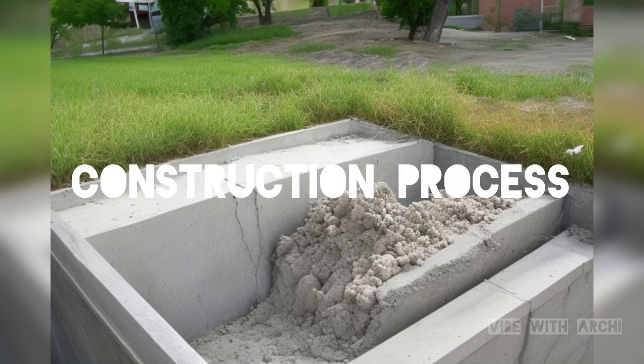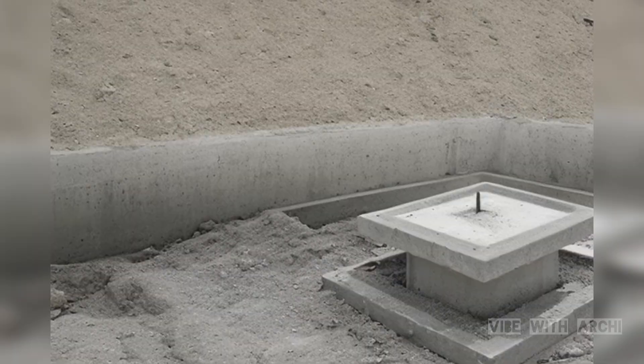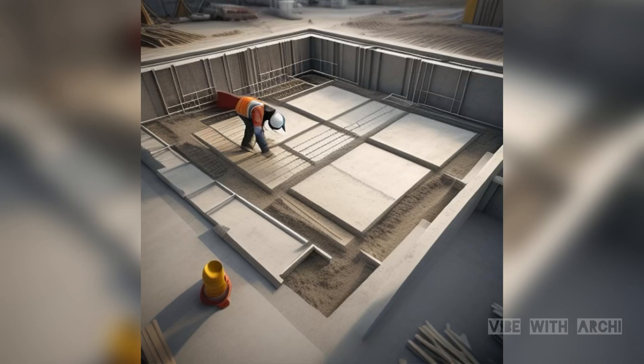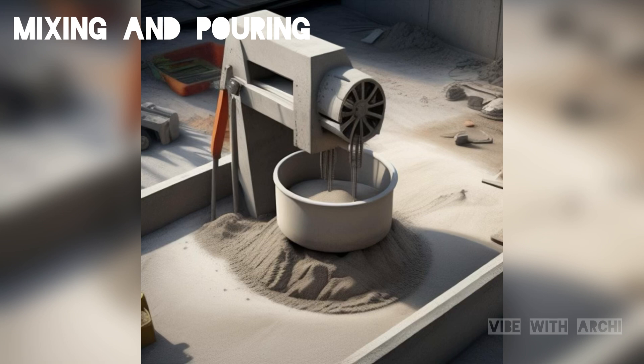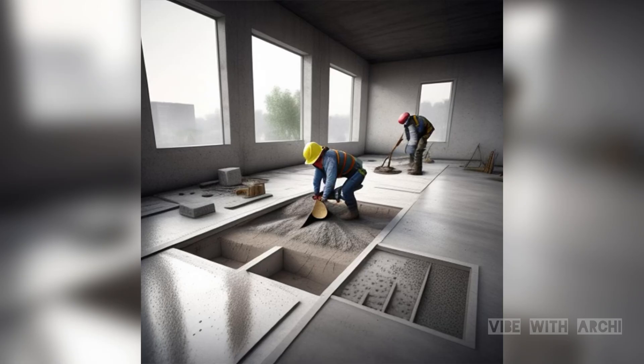Now, let's dive into the construction process of concrete framing. The process begins with preparing the foundation, ensuring it is level and stable to support the structure. Formwork, typically made of wood, steel, or aluminum, is then erected to shape the concrete, defining the structure's dimensions and contours. Concrete is mixed according to precise specifications, including the right proportions of cement, aggregates, and water, and then poured into the forms, filling them completely.